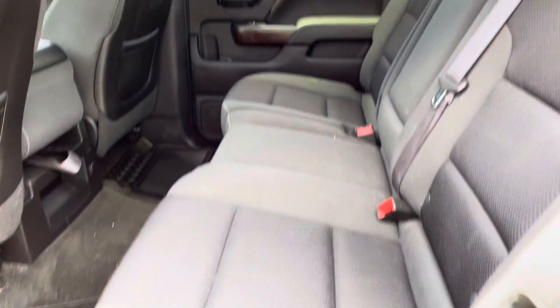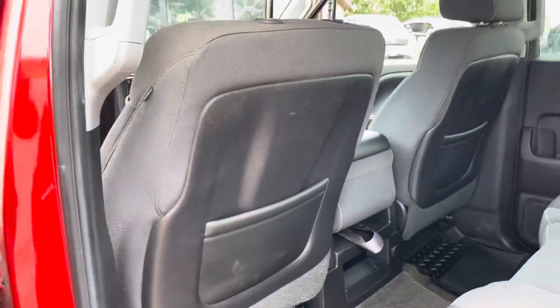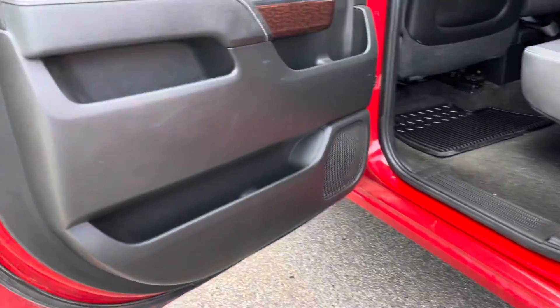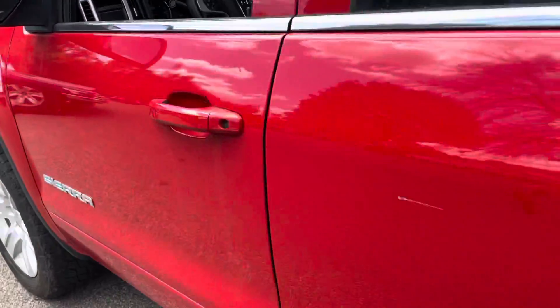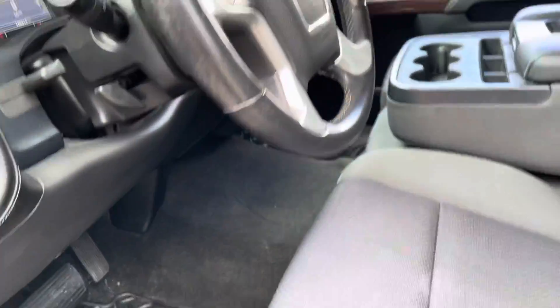Inside, it has a charcoal cloth interior, side airbags, roof airbags, making this a very safe vehicle for your family. Look at the rockers under the doors — they are in good shape. It is an auto state vehicle with power windows, locks, and power seat.